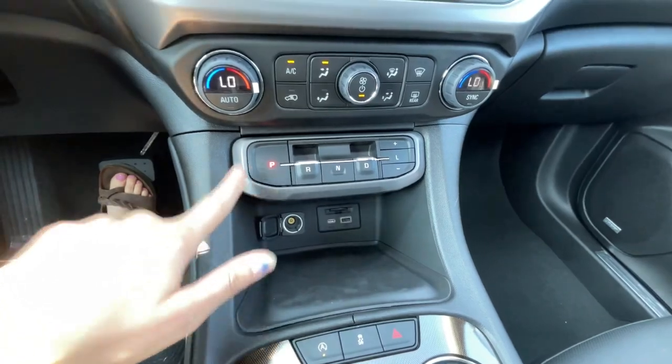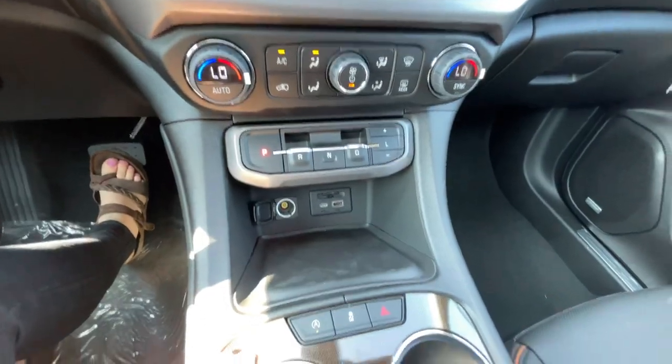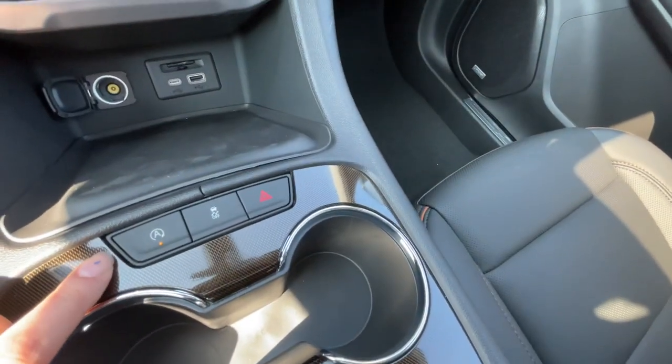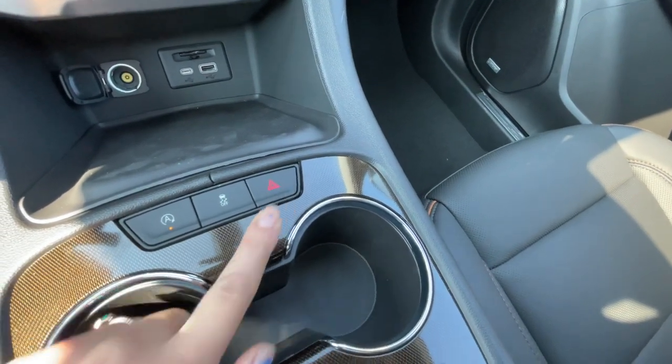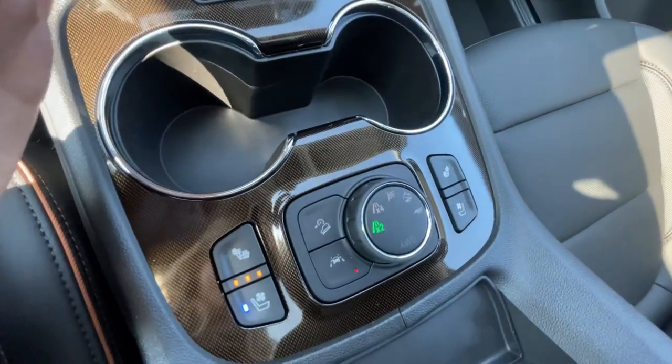Also this is your shifter, and then you have your heat and AC controls above that. Down here you have your auto stop-start, which you can turn on or off. You have your traction control and then your hazards. Down here is your heated and cooled front seats.